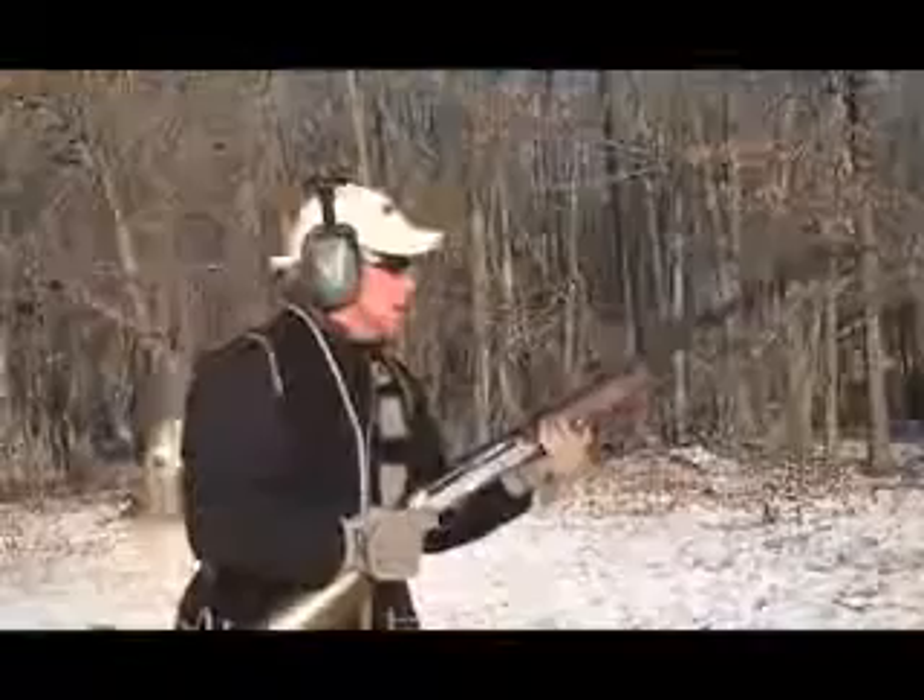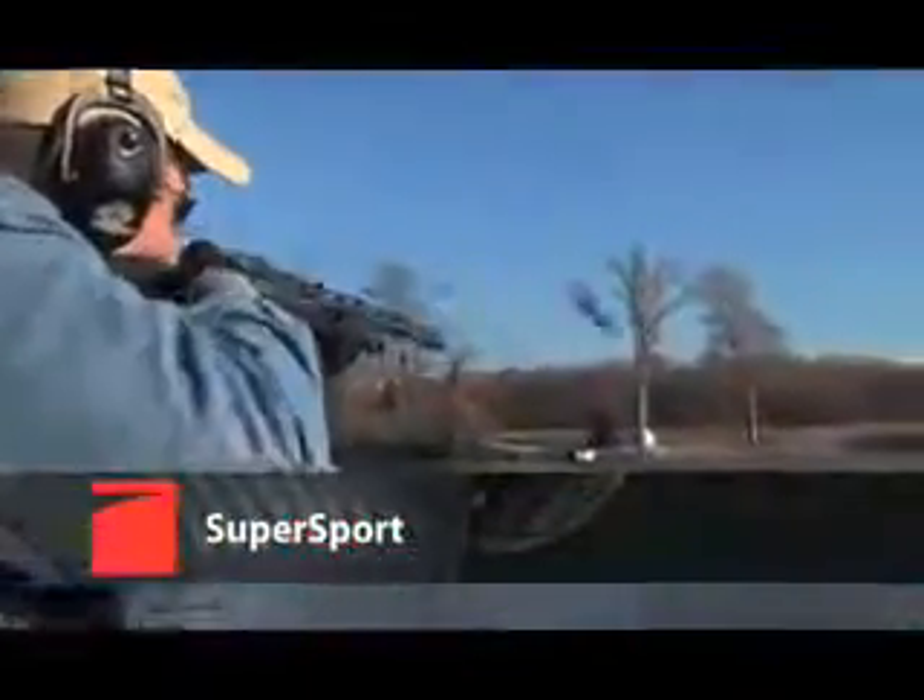Today's game is Sporting Clays, and it's about speed, wide angles, and targets by the pair. To be competitive requires not only skilled shooting, but a specialized gun.